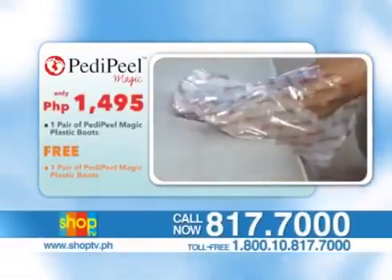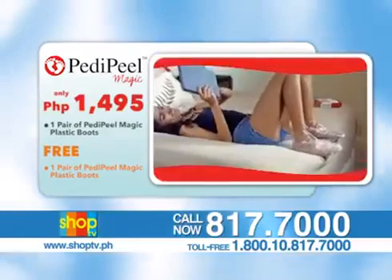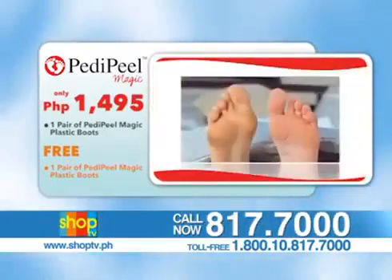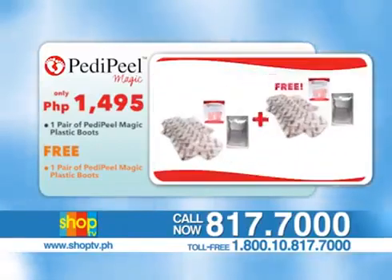Call 817-7000, or toll-free 1-800-10-817-7000 for outside Metro Manila calls. Also check out Petty Peel at www.shoptv.ph. Call now!